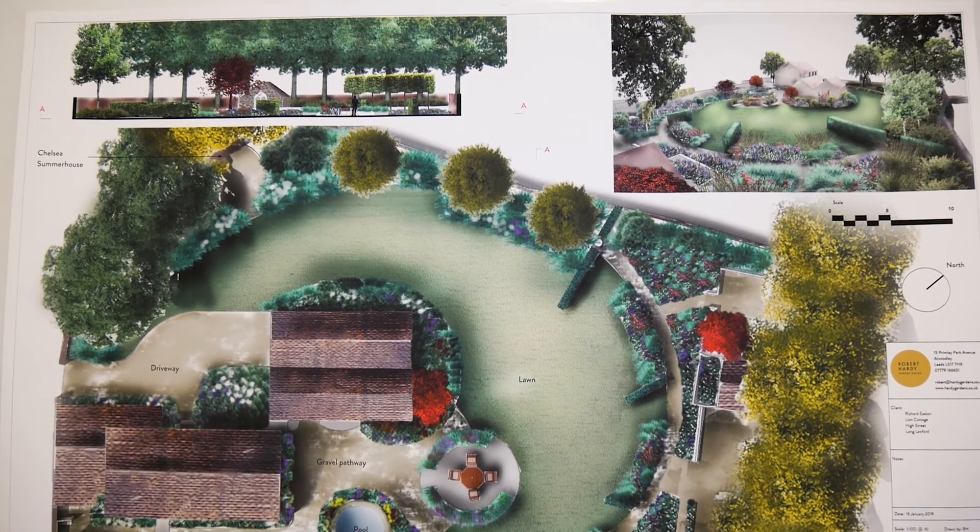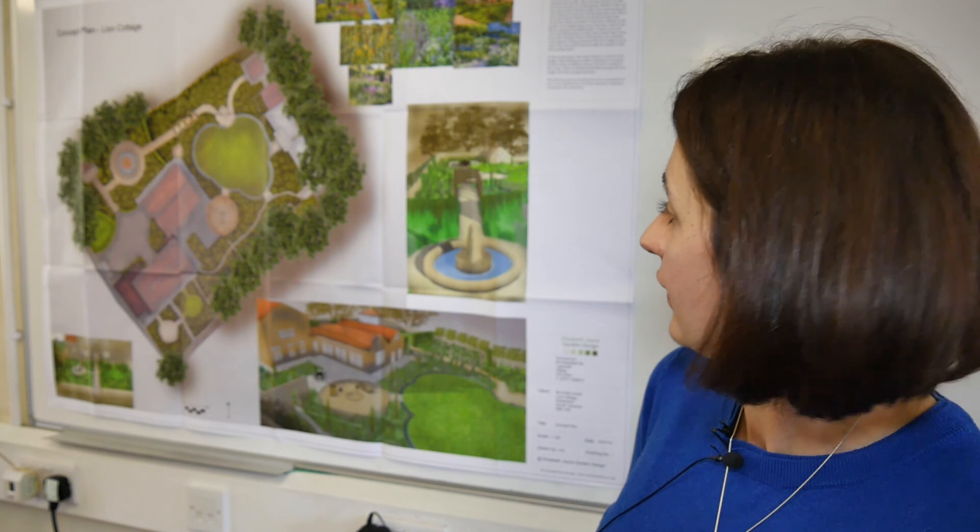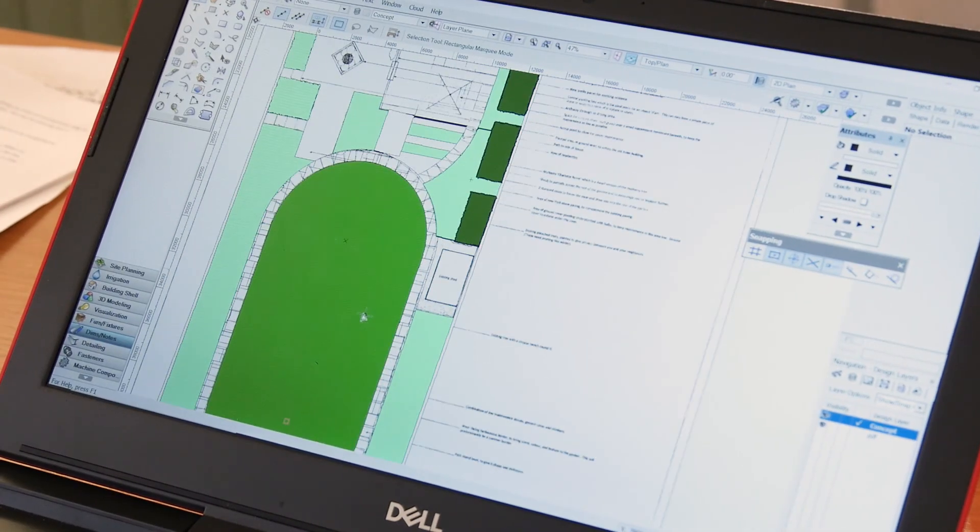It's all computer-based really, and that is a real sort of driver for these two modules that we've done. It's going from real hand-drawn things and then developing these new skills of computer-aided design.